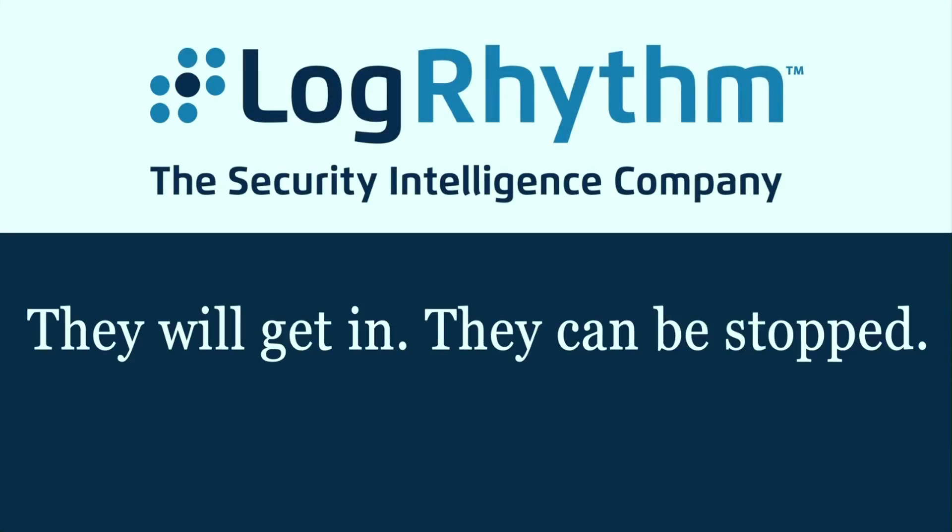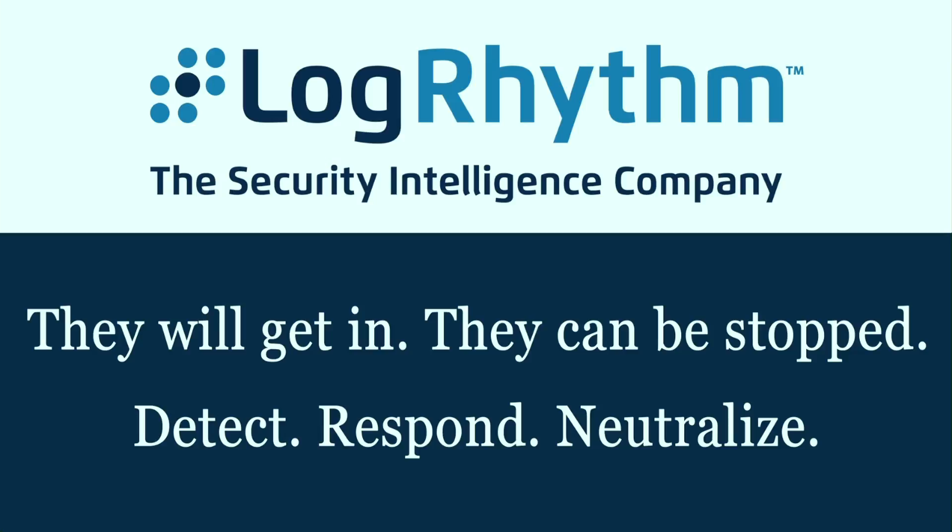LogRhythm's NetMon Freemium delivers real-time network visibility to quickly identify emerging threats in your IT environment. NetMon Freemium is a free commercial-grade network forensics and traffic analytics solution. You can use NetMon Freemium's powerful capabilities to search against all observed network traffic, identify abnormal traffic patterns and application usage, and quickly analyze full packet captures.